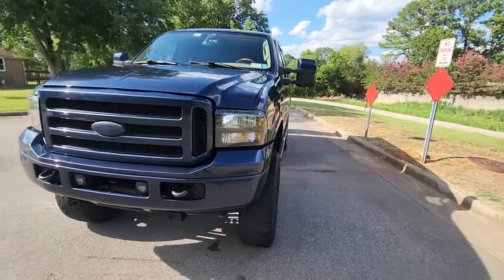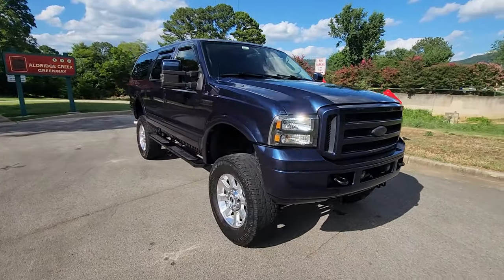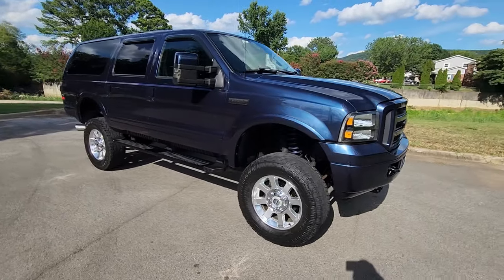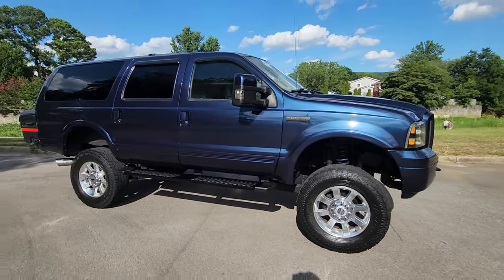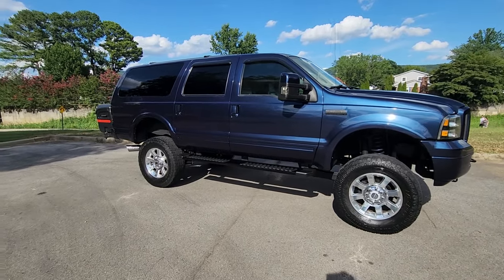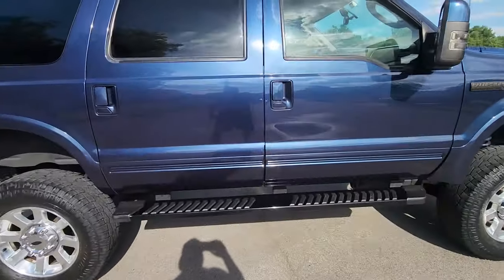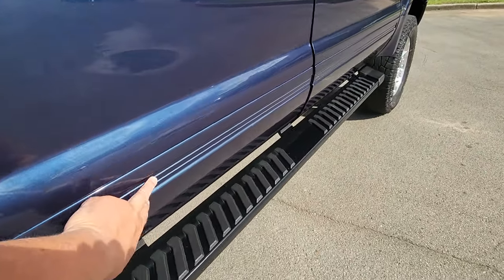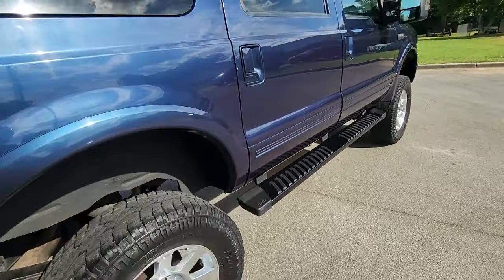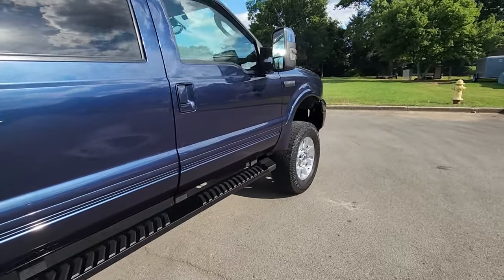According to Carfax, this thing came from Louisiana and it was wrecked. I think it was rebuilt and sold at auction to someone in Maryland — that's who I bought it from. Somebody did a complete overhaul on this thing. It wasn't stock Eddie Bauer, so I'm guessing they did the paint job all over, made the trim paint blue to match instead of the gold, and fixed the damage. I'm guessing they also lifted it.